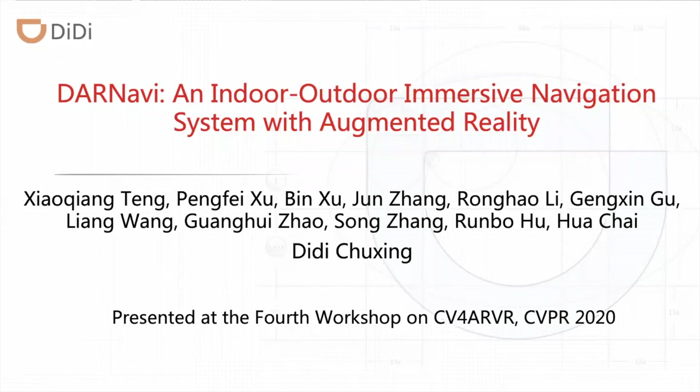Hi, I am Xu Bing from DiDi Chuxing in China and I'm going to talk to you today about an indoor-outdoor immersive navigation system with augmented reality.